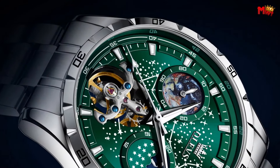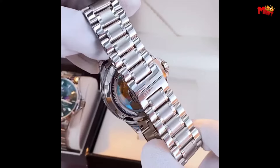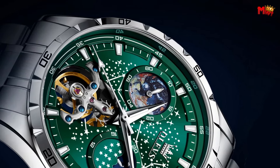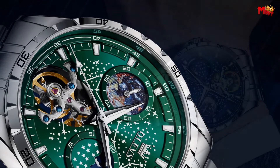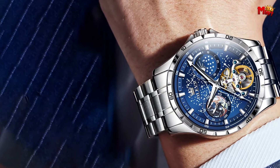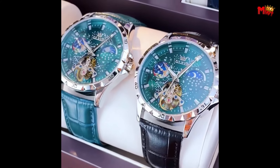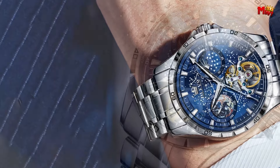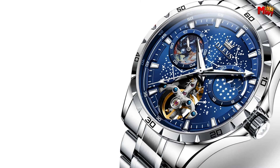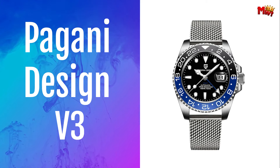With its original mechanical movement, the Olev 6689 boasts a precise hollow perspective movement showcasing the artistry behind every tick. Sun, moon, and stars align as the Olev 6689 becomes more than just a timepiece — it's an expression of taste and sophistication. Pros: automatic movement, multi-function, water resistant, style versatility.